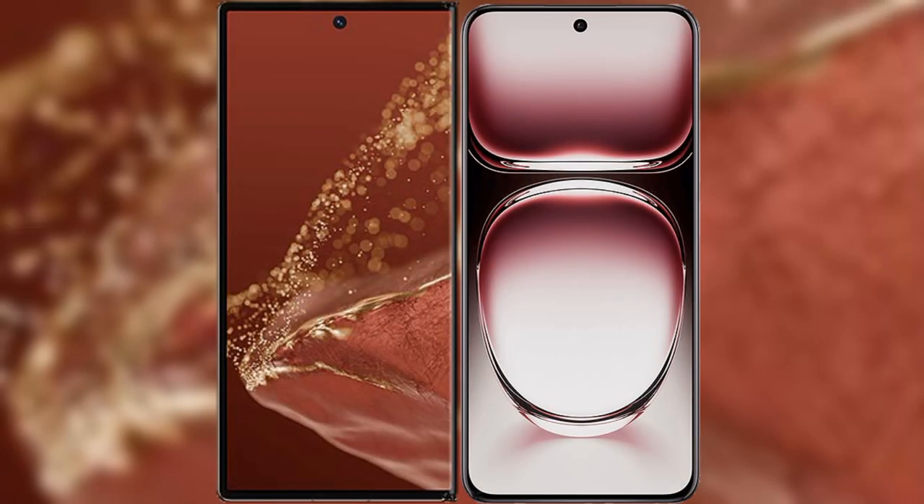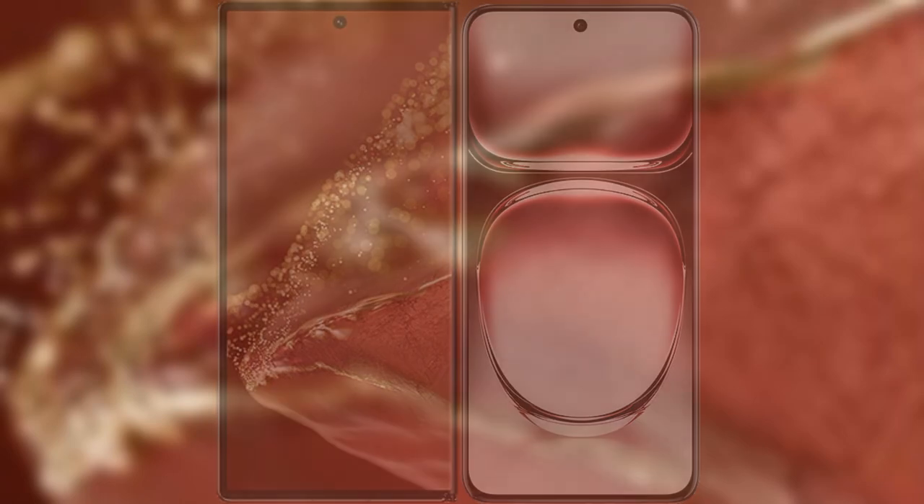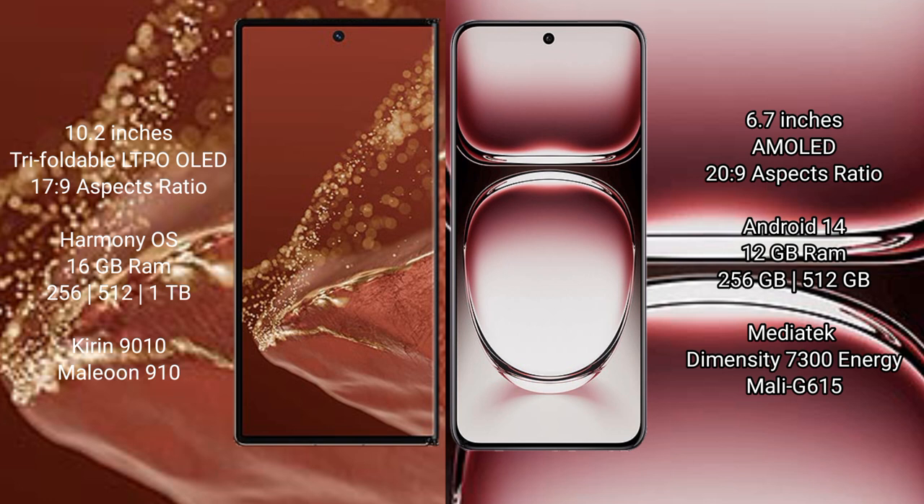I will compare the new Huawei Mate XT Ultimate with OPPO Reno 12 Pro. The Huawei Mate XT Ultimate features a 10.2-inch triple foldable LTPO LED display with an aspect ratio of 17:9. The OPPO Reno 12 Pro features a 6.7-inch AMOLED display with an aspect ratio of 20:9.